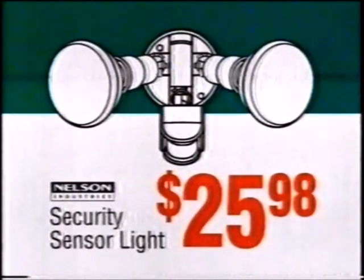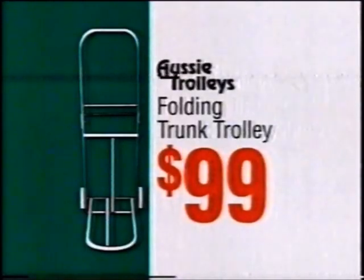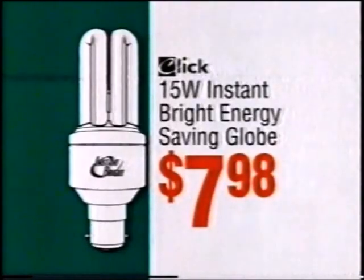Security sensor light, $25.98. Abbey Skylight, $97. Folding trunk trolley, $99. Outdoor bistro blinds, $88 per blind. Energy saving globe, $7.98.